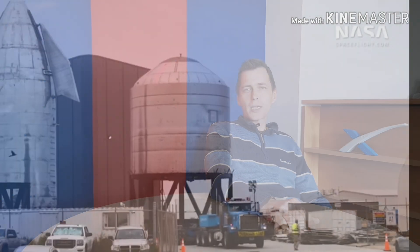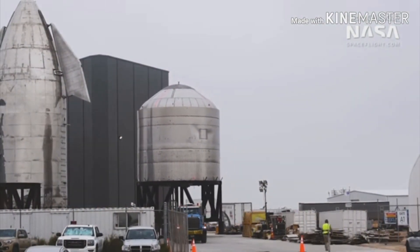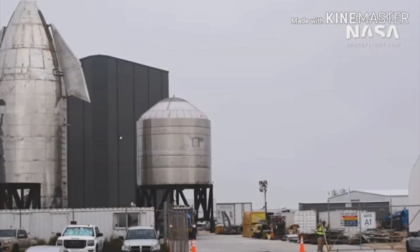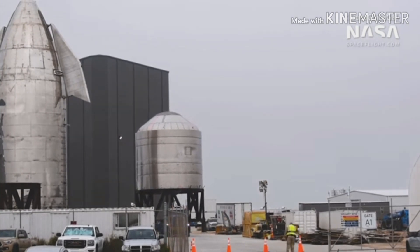They moved the SN2 pressure test tank back to the production facilities in Boca Chica. Here we can see a few details of the SN2 test tank — that's the test tank that passed the cryopressure test a week ago. The fate of SN2 is still unknown; we'll have to wait for Elon to tell us that.